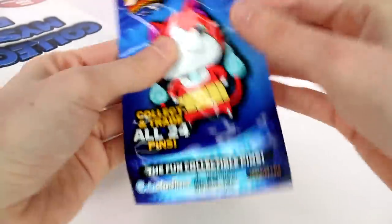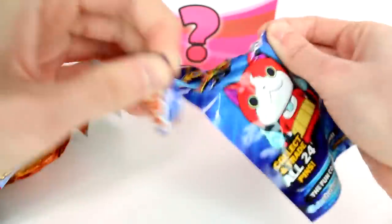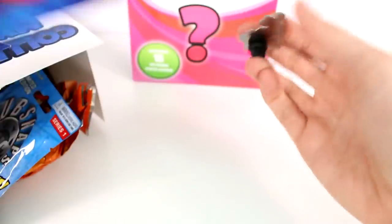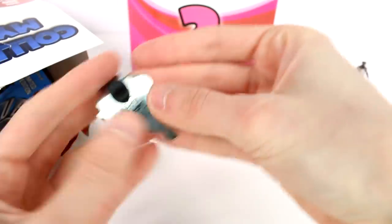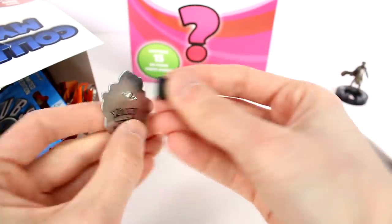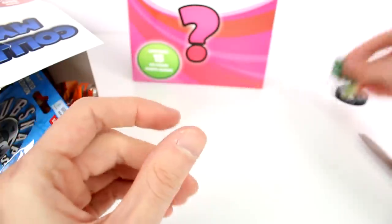Is this another Yo-Kai Watch thing? This one is a pin. Let's open this up and see. Oh, I love this one — it's a really nice pin as well. It has a nice little rubber back. Super cool and colorful. I love it.